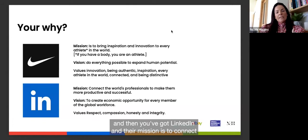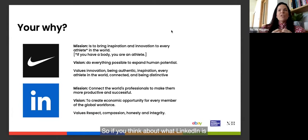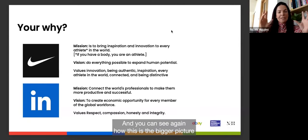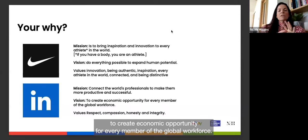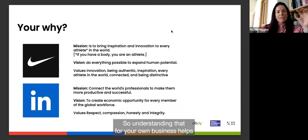LinkedIn's mission is to connect the world's professionals to make them more productive and successful. Their vision — the bigger picture — is to create economic opportunity for every member of the global workforce, and their values are respect, compassion, honesty, and integrity. Understanding this for your own business helps create that foundation.